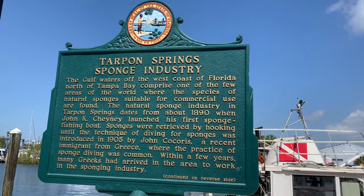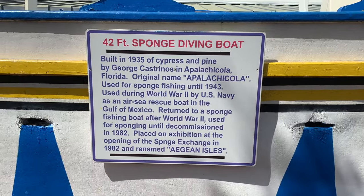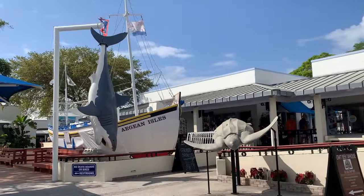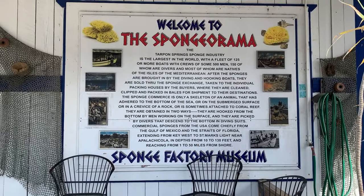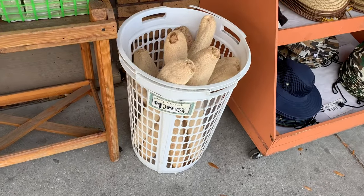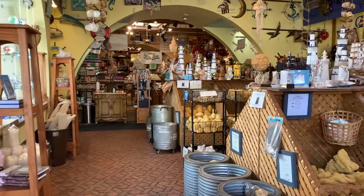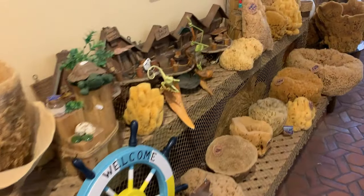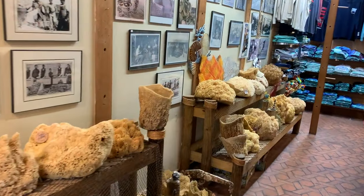The gulf waters off of the west coast of Florida, just north of Tampa Bay, comprise one of the few areas of the world where the species of natural sponges suitable for commercial use are found. The natural sponge industry in Tarpon Springs dates from about 1890, when John K. Cheney launched his first sponge fishing boat. Sponges were retrieved by hooking until the technique of diving for sponges was introduced in 1905 by John Kokorkis, a recent immigrant from Greece, where the practice of sponge diving was common. Within a few years, many Greeks had arrived in the area to work in the sponging industry. The sea sponge is an aquatic animal — it clings to a hard object such as a rock or coral, and through a system of chambers it ingests the plankton on which it lives. Every two months, the growing sponge increases in diameter by a half an inch. So the natural sponges we use are actually the skeletons of aquatic animals.